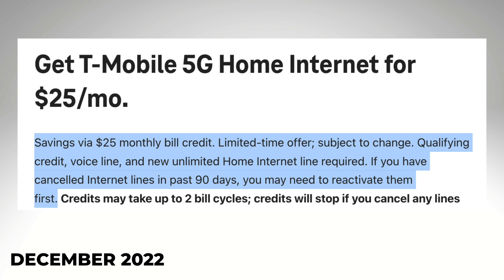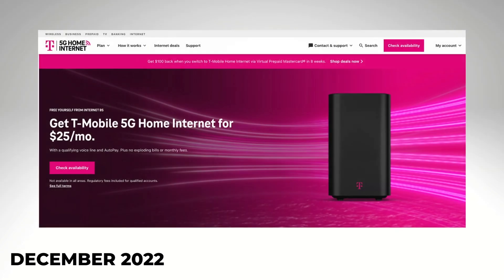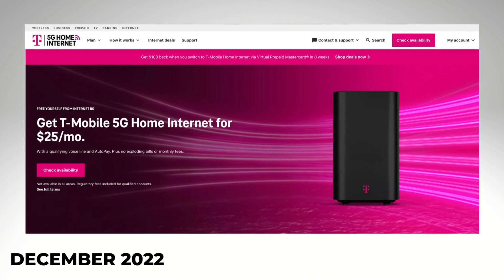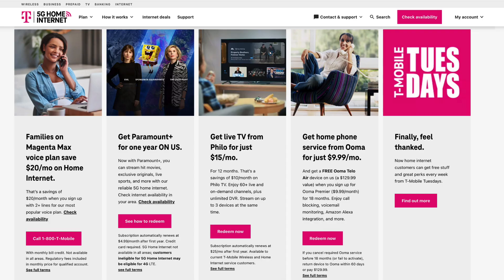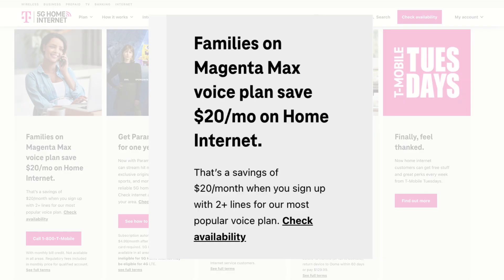and you can't be an existing T-Mobile Home Internet customer to get this deal. So that's too bad if you signed up just recently and pay $50 a month. This isn't the first price break that T-Mobile Home Internet has given to its wireless subscribers. Previously, the best offer was right here — a $20 a month savings on home internet with two or more lines of Magenta Max.